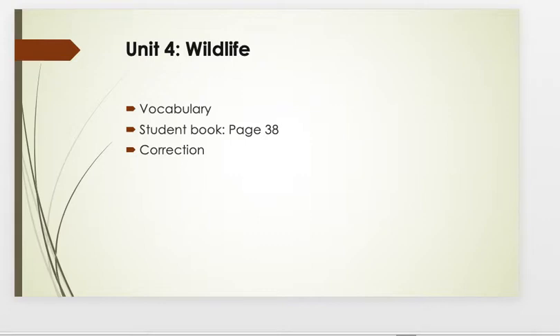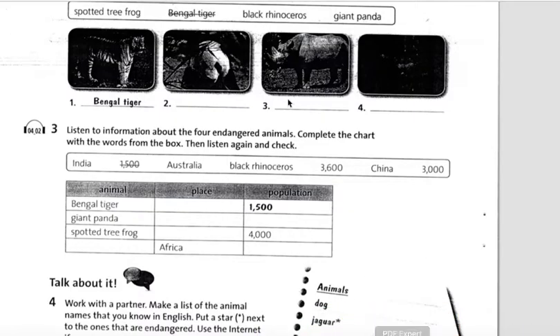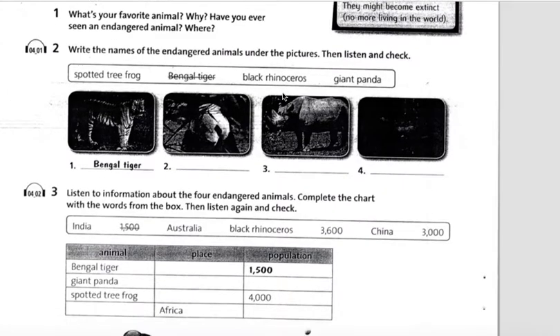Okay, so now we go to Unit 4 again — Wildlife. This one we check our activity from the student book, page 38. Okay, so let's go to your student book page 38. There are two main activities for this one.